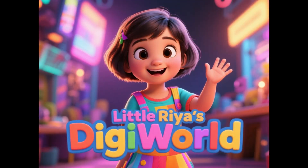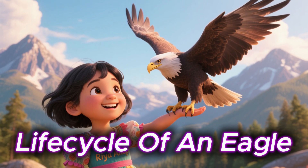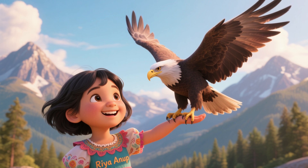Hello everyone! I hope you are having a great day and welcome back to my channel. This is your host, Ria Anup. Today we are going to learn about the life of one of the strongest birds in the sky, the eagle, from a tiny egg to a powerful flyer. Let's see how it grows up. Are you ready? Let's fly!